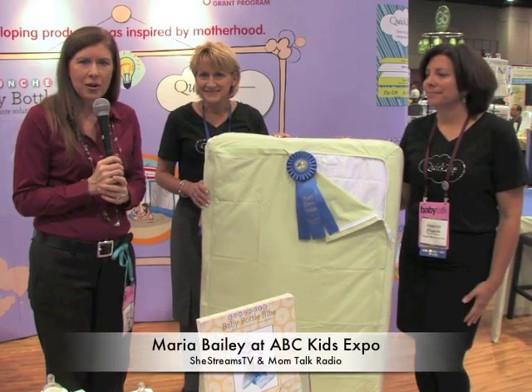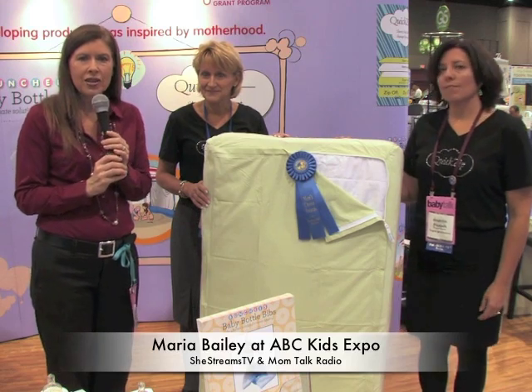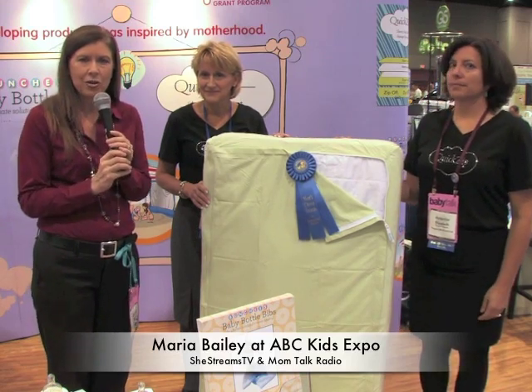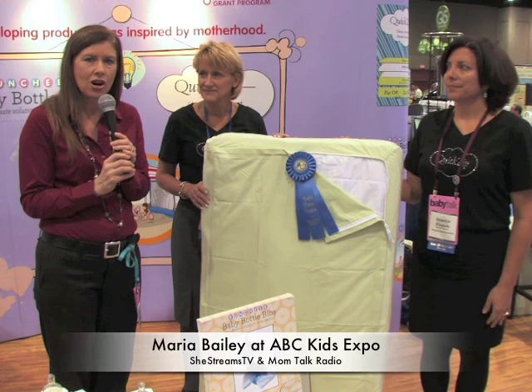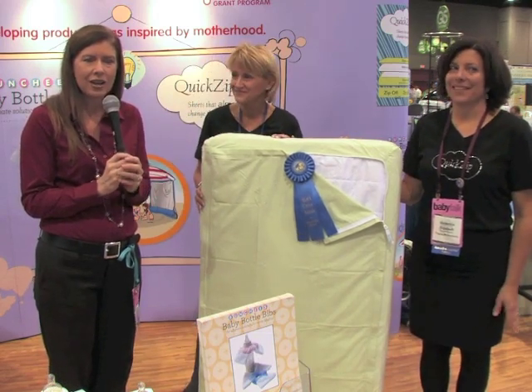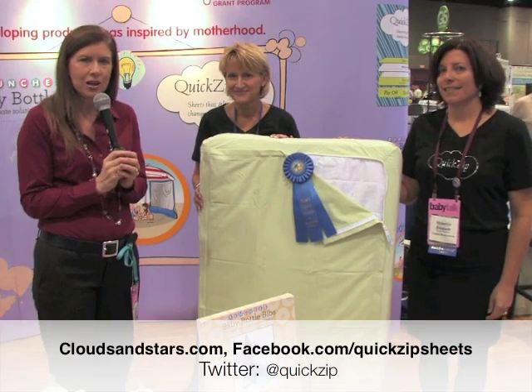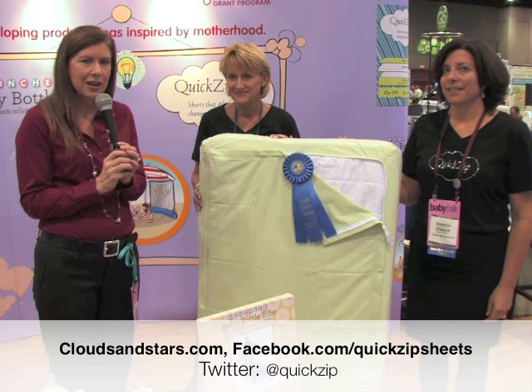I'm Maria Bailey of MomTalk Radio, and I'm here with SheStreamsTV to cover the ABC Expo. If you don't know what the ABC Expo is, it's all things baby product and juvenile products. I'm here in the Huggies Mom Inspired booth, talking with Joan and Elizabeth, who are two of the Huggies Mom Inspired inventors.